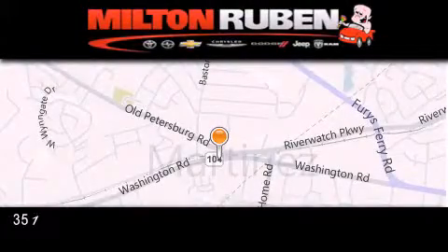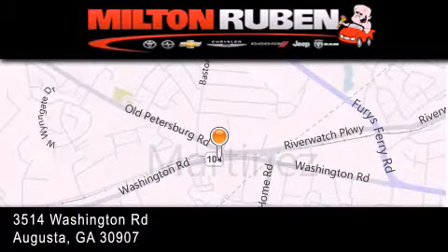Come experience the Drive Baby advantage here at the Milton Ruben Superstore.